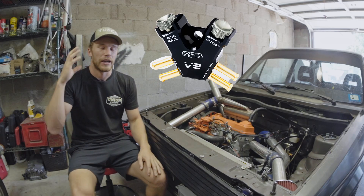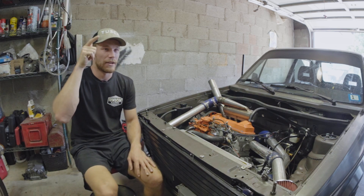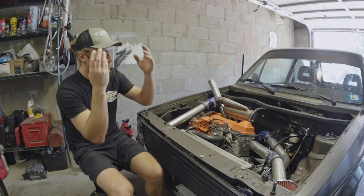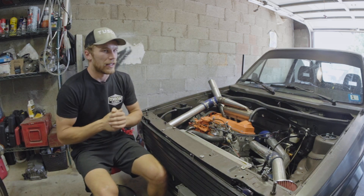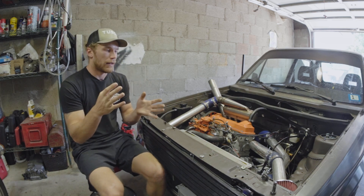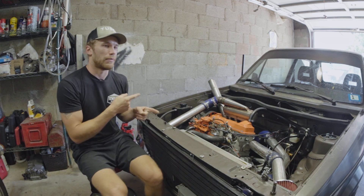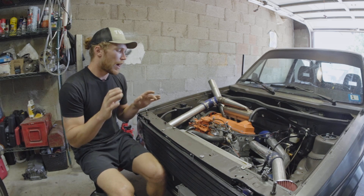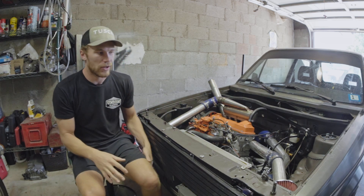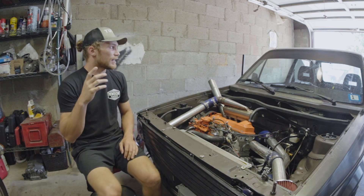Dave at Union Coffee is going to fund me getting the Go Fast Bits V2 boost controller, which is a mechanical boost controller designed for controlling VNT turbos. I also have a VNT15 turbo that came off the ALH, which gives me access to its vacuum actuator. I'm going to pair the VNT15's mechanical vacuum actuator with the Go Fast Bits controller on my current turbo. I have a feeling it might work better than my Arduino setup, and it'll be interesting to compare both approaches.